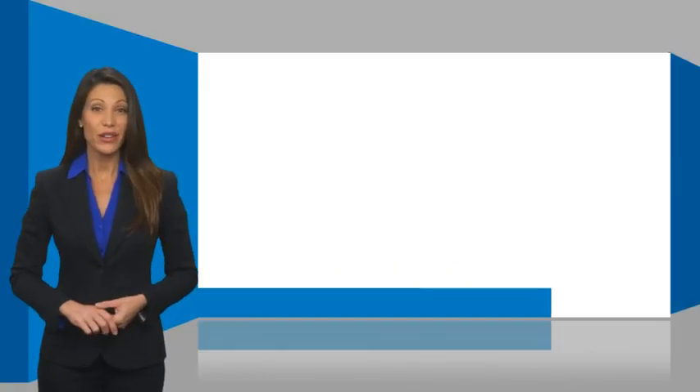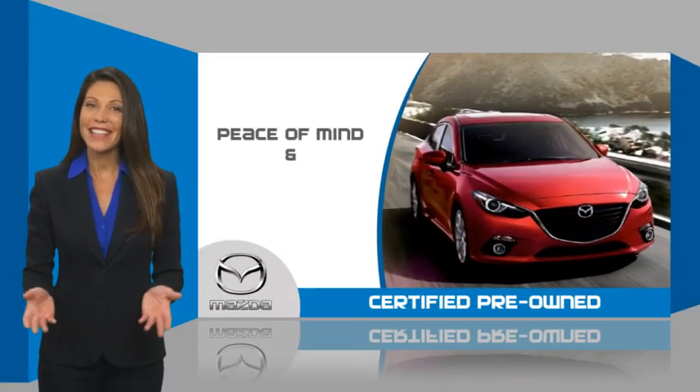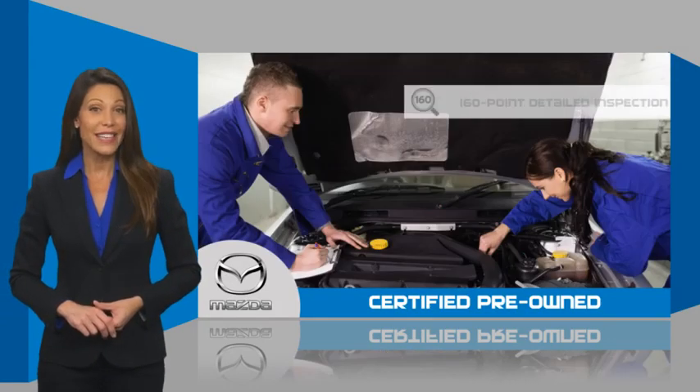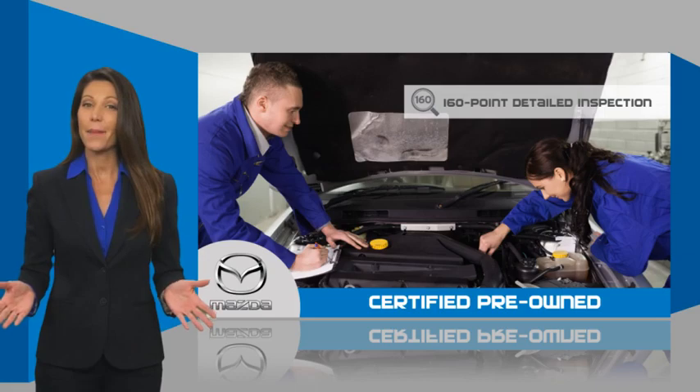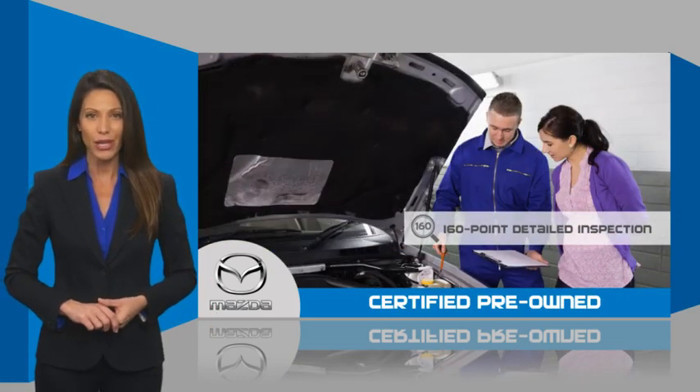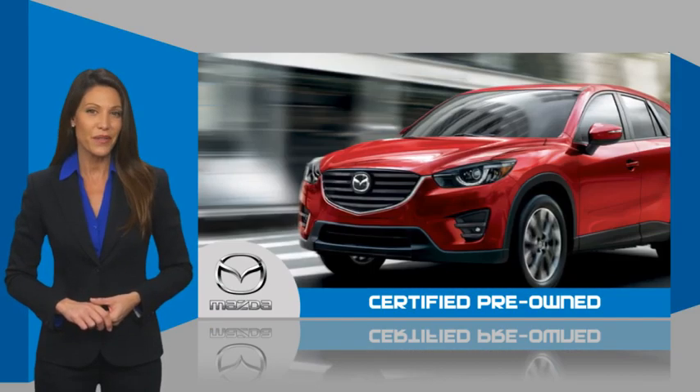Mazda Certified Pre-Owned vehicles provide you the peace of mind and confidence in the vehicle that you're driving. A thorough, detailed inspection conducted by a Mazda certified technician ensures that the vehicle has been properly reviewed.